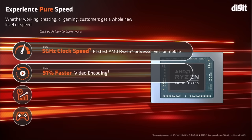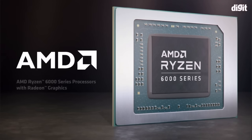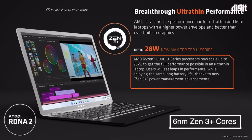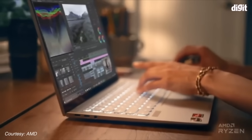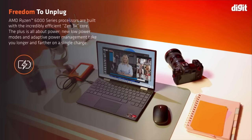More importantly, these performance gains don't come at the expense of battery life. The AMD Ryzen 6000 series processors with Zen 3 Plus cores are manufactured using the advanced 6nm process technology, resulting in incredible performance efficiency. The Zen 3 architecture brings a number of optimizations for deeper control over clock frequency and power consumption during different workloads.